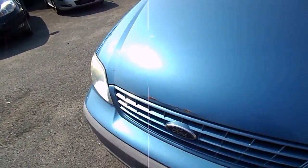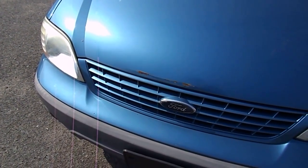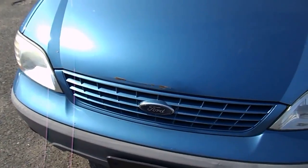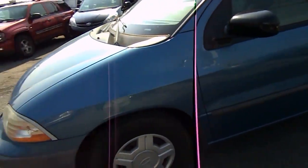I do see some denting and a little rust on the hood. There are a couple of minor dings, to be expected for a 10-year-old vehicle. We've got a little surface scratch here — it's not too bad.